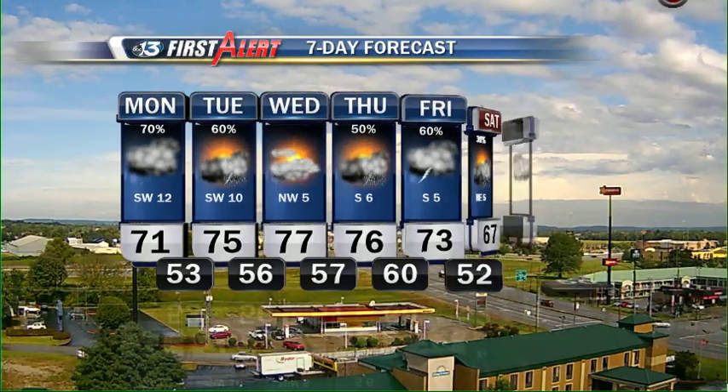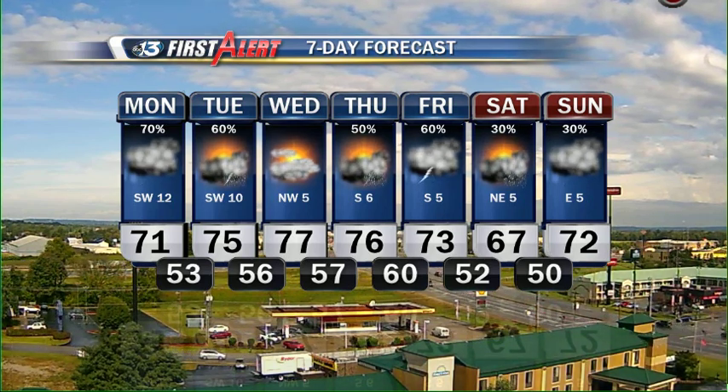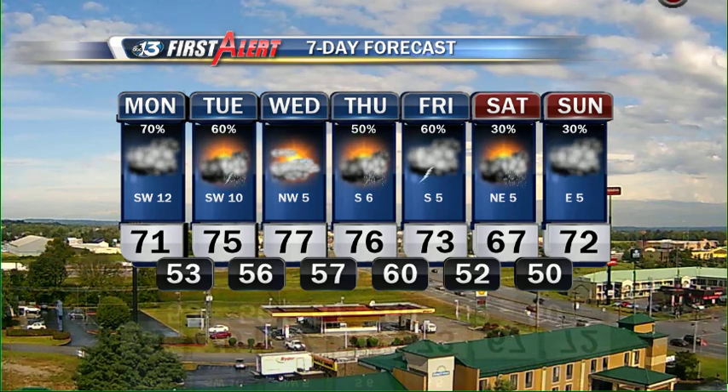The forecast: 71 today with more thunderstorms this afternoon, some of which could be strong to severe. 75 on Tuesday — more of the same with that severe weather risk. We get a break Wednesday, then more thunderstorms Thursday, Friday, and scattered activity on Sunday and Monday.